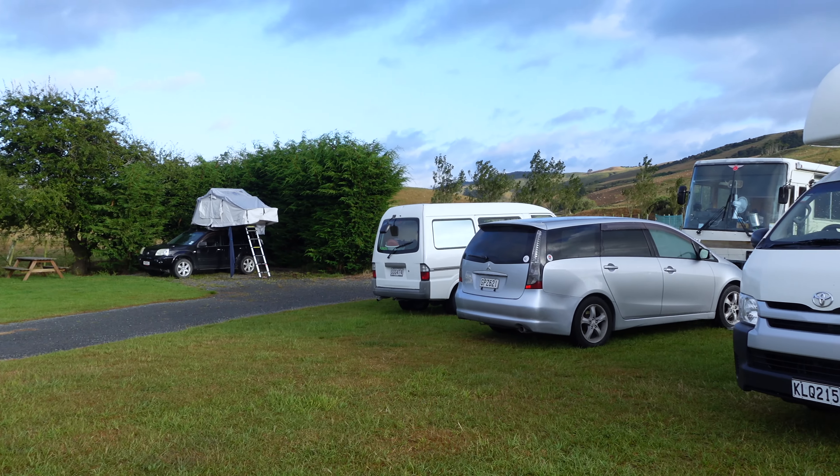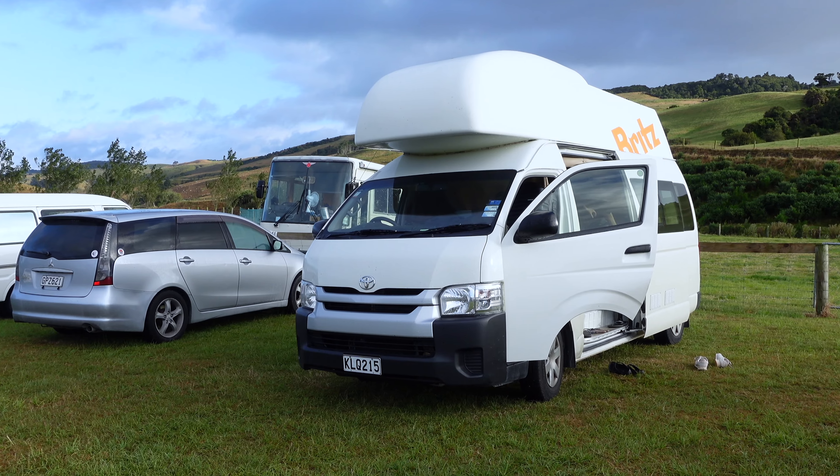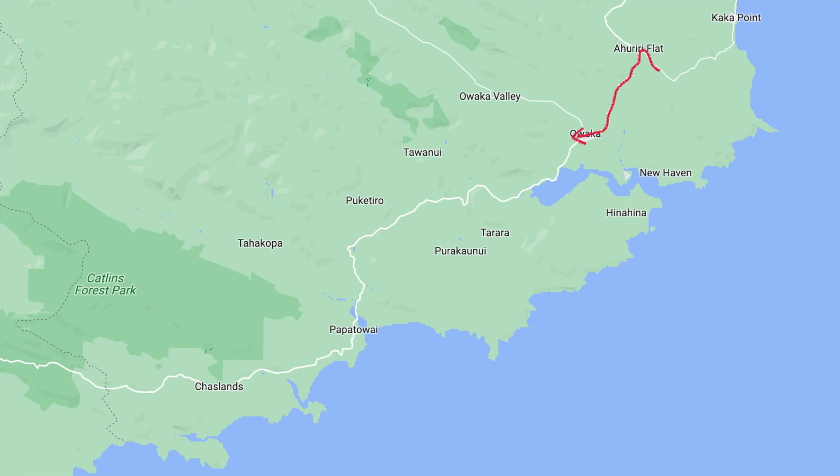Good morning. We're parked surrounded by green hills — a very nice little camping place. Today we're gonna check out the Catlins and then head over to Fjordland.